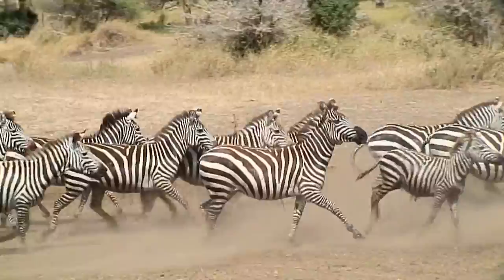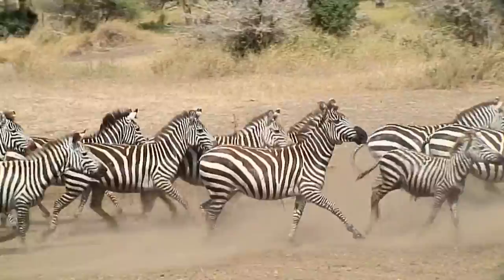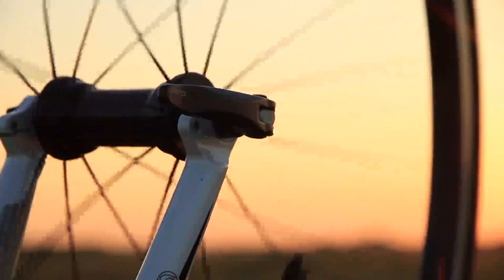The stripes also help confuse predators by creating optical illusions, especially in large moving groups of zebras — kind of like when a wheel speeds up to a point where it looks like it's going backwards.